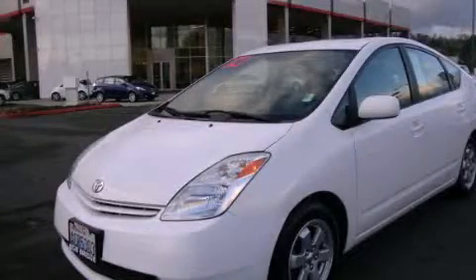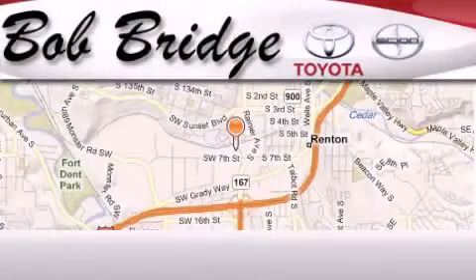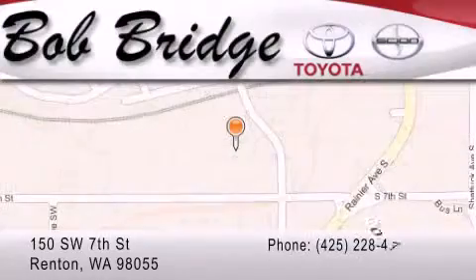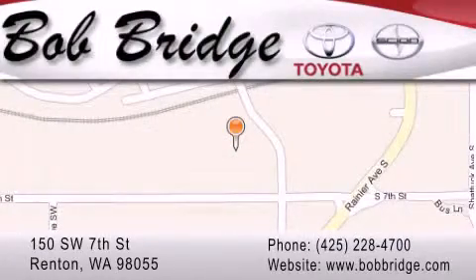Stop by today and test drive this automobile for yourself. Bobridge Toyota is located in Renton. Exit off I-405 at exit number two, take Rainier Avenue North to the second left and turn left.